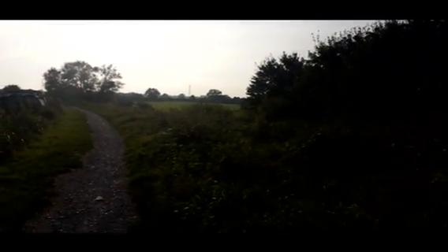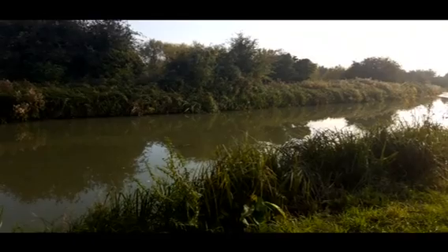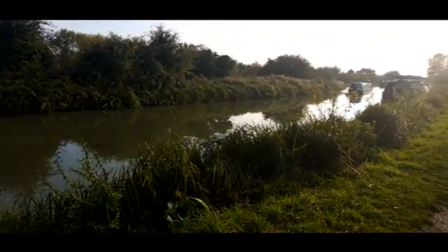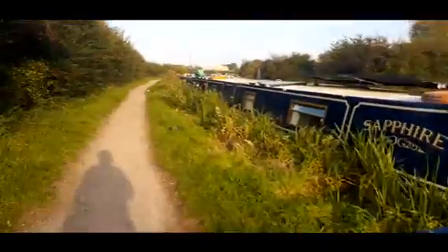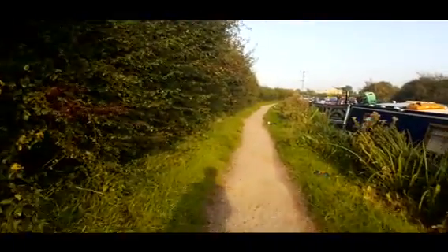Getting a few shots around from the side — there's a boat coming up there. Still trying to get used to my gimbal a little bit, but there we go. More practice needed.